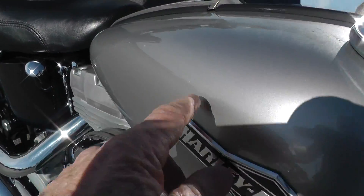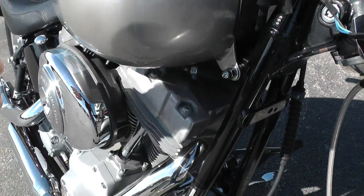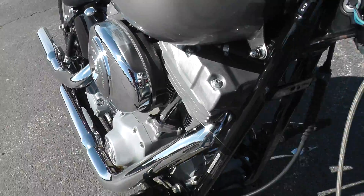She runs great. Got a couple of little rock chips right up here on the tank. Looks like it might be a little bitty one right there too.